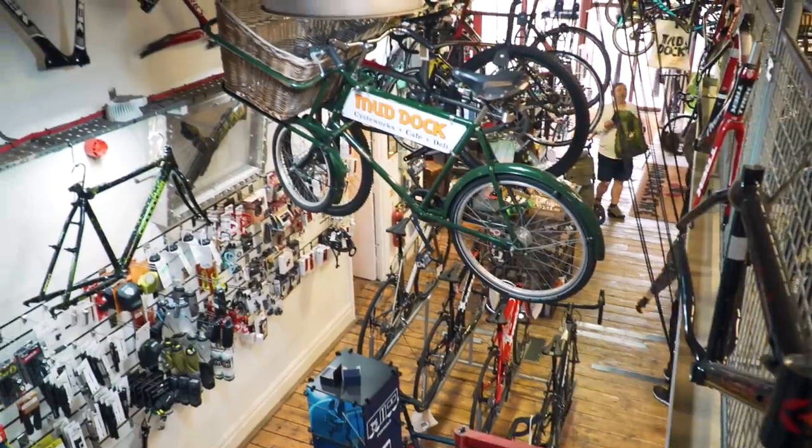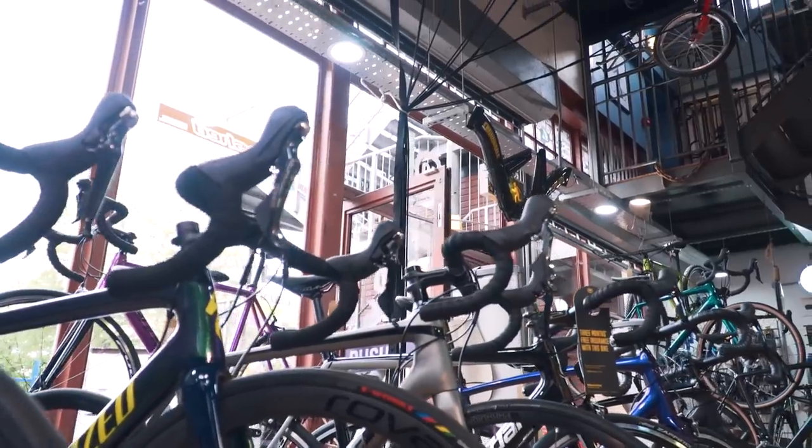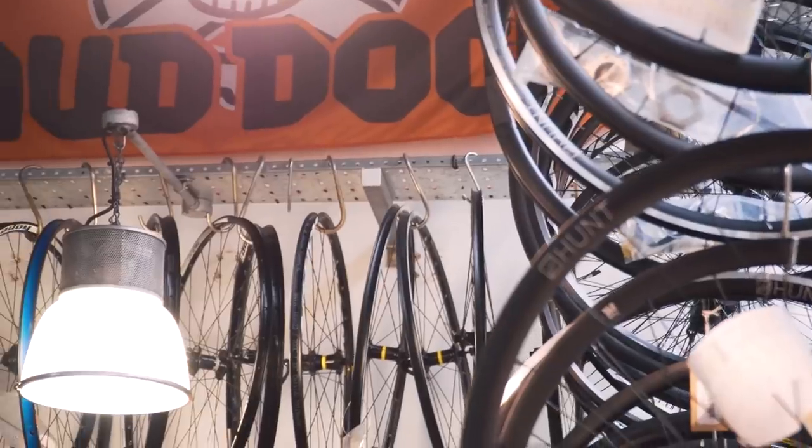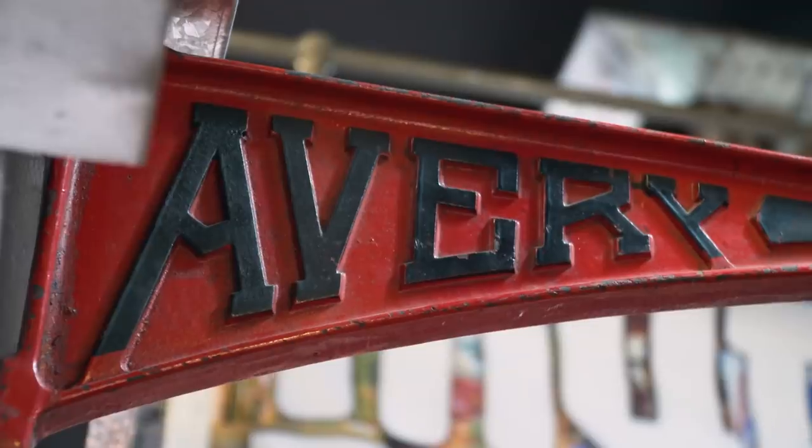Buying a new bike is a really exciting time, but it's important that you don't get carried away and you still buy the right bike for you. From the outside, the process can look almost kind of intimidating, it can seem quite complicated. There's lots of applications and sizing to think about. You don't want to waste your money. There's a few ways of buying bikes nowadays. Let's start with a bike shop — we're here at Mud Dock in Bristol. Buying a new bike should be a fun experience and hopefully we'll try and take some of that stress out of it for you.